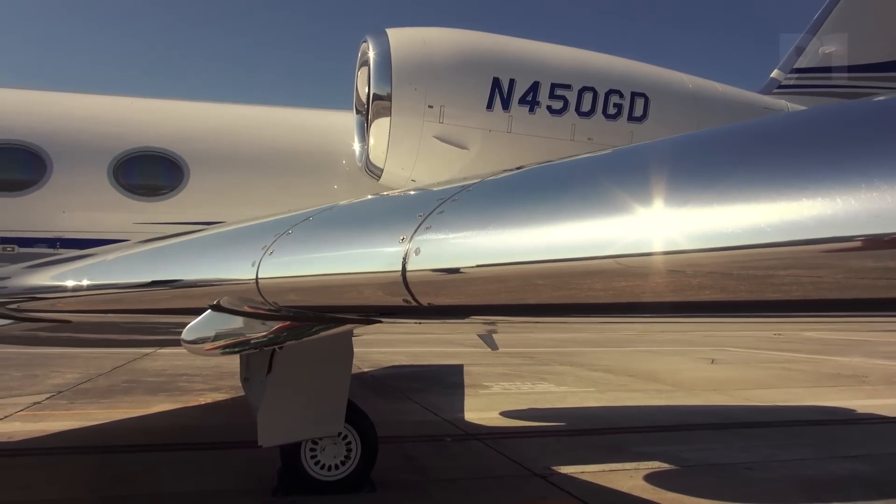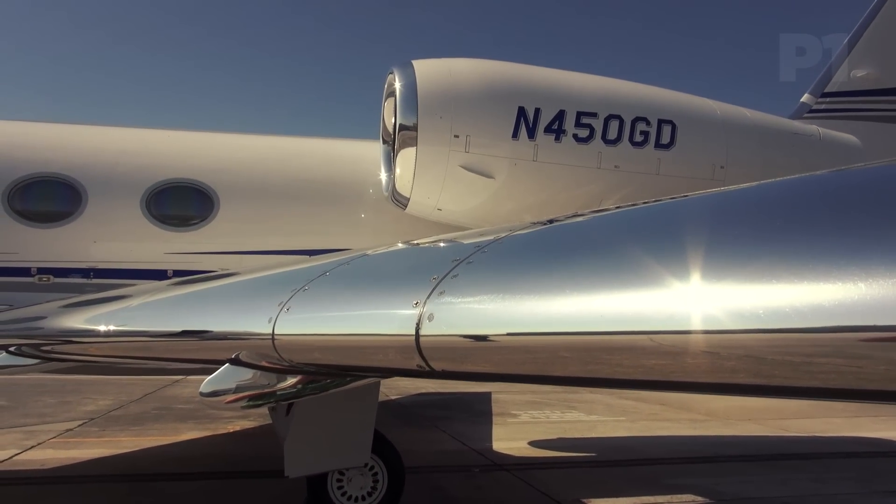And the third aspect is having a great product support organization. Gulfstream has the largest product support organization, with more than 4,500 employees dedicated to supporting our fleet. We also have $1.6 billion worth of parts located all around the world, and our field and airborne support teams can place a part and a technician on an aircraft and fly it directly to our operators to serve them 24 hours a day.